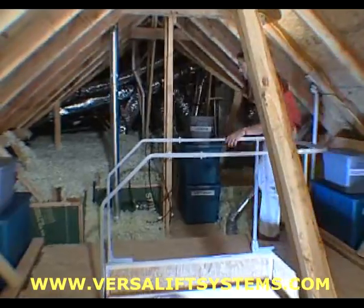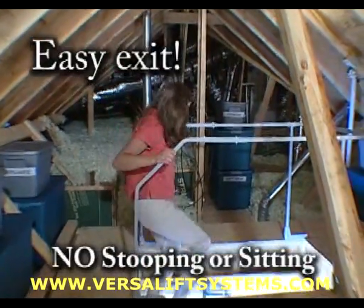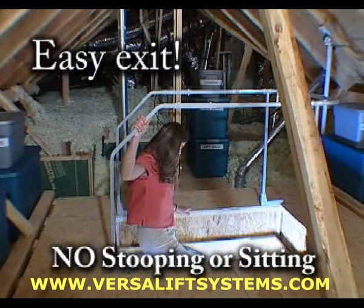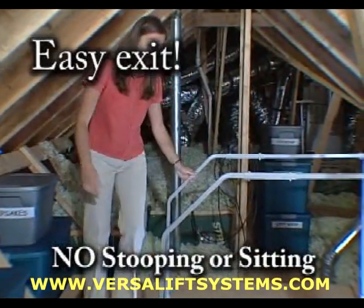When you are finished working in your attic, VersaRail provides a safe, convenient handrail that gives you the sure-footed confidence to start back down the attic ladder without the need to stoop down or sit down on the landing in order to begin your descent. Add VersaRail to your attic and experience all of the safety and convenience it provides.